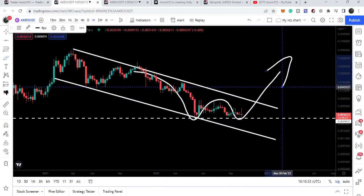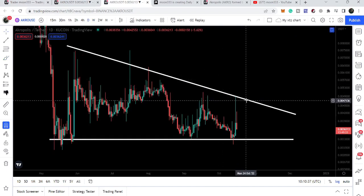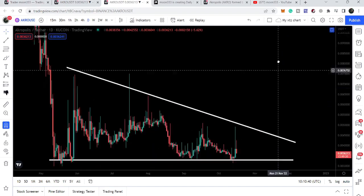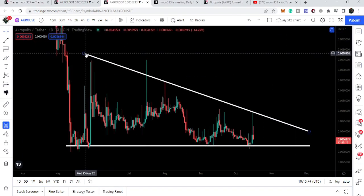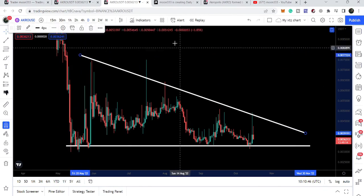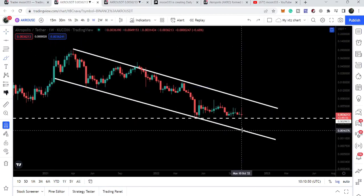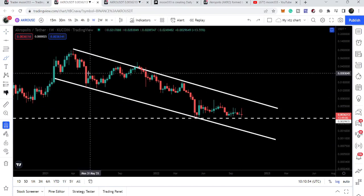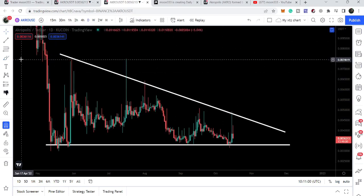But before reaching the channel resistance, we need to break out another resistance of this descending triangle that has been formed on the daily time frame chart. If we break down the support of this triangle, I'm expecting that we can test the support of the channel, which will be approximately at $0.0016. However, after this double bottom pattern formation it will be very difficult for the price to break down the support.